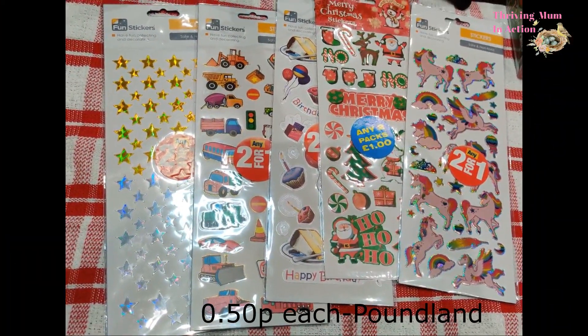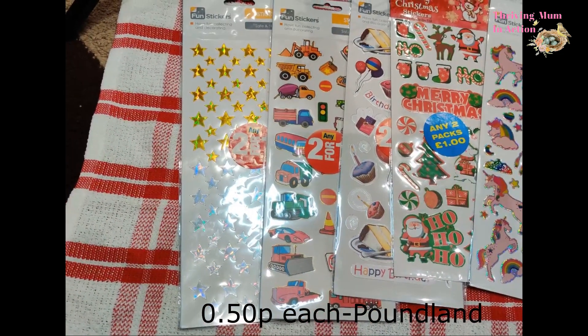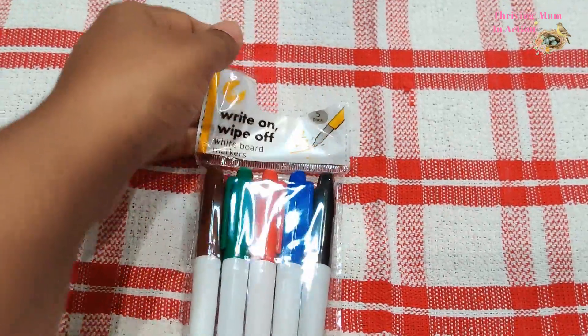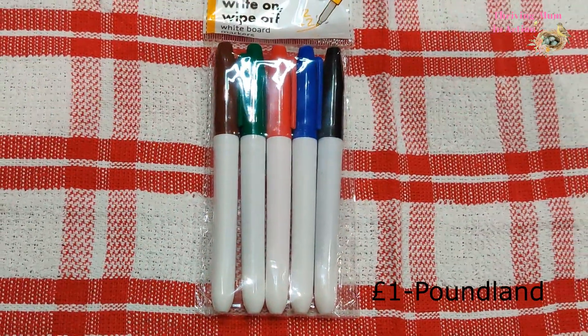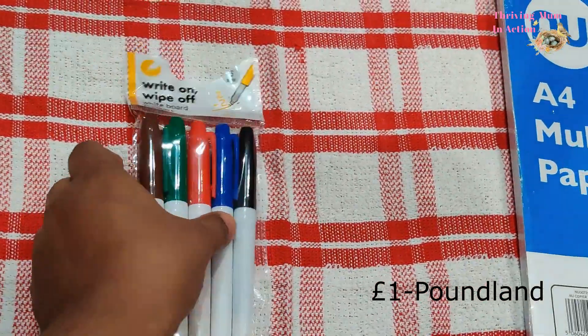Stickers are a huge hit among my kids — they love to peel them and put them literally everywhere. I got a good variety and got two packs for a pound, so I'm pretty sure kids would love this in their stocking. Now that my kids have started showing interest in write-on and wipe-off books, I know these whiteboard markers will come in really handy.